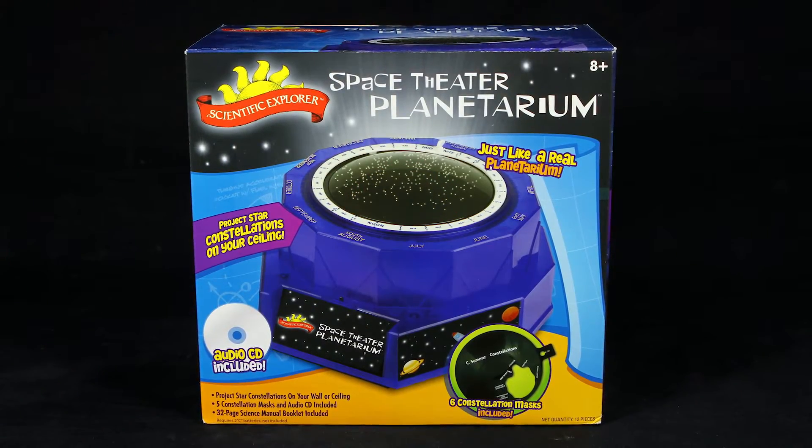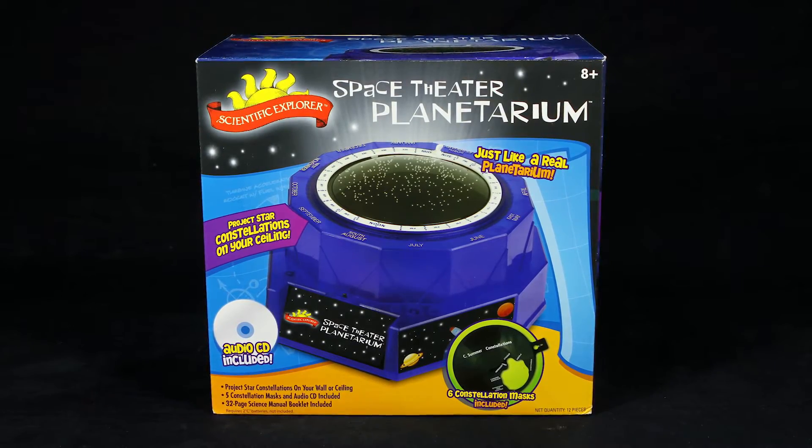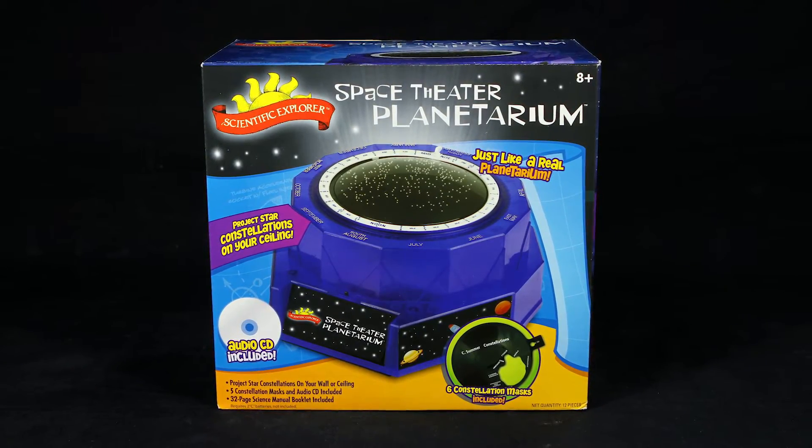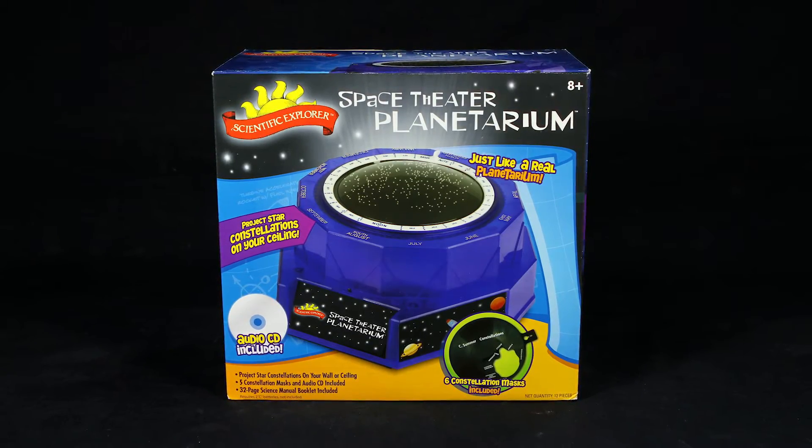Transform your child's room into an amazing planetarium with the Space Theater Planetarium Kit from Scientific Explorer. This kit is a great way to introduce kids to the wonders of astronomy.